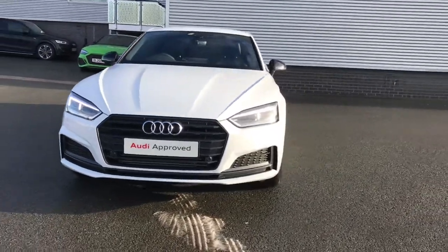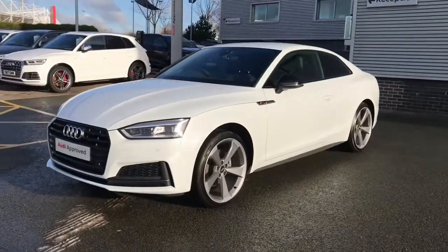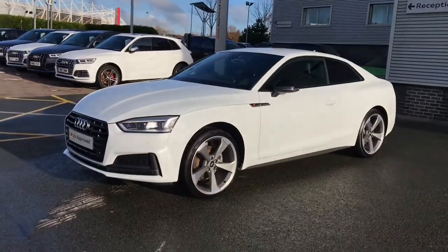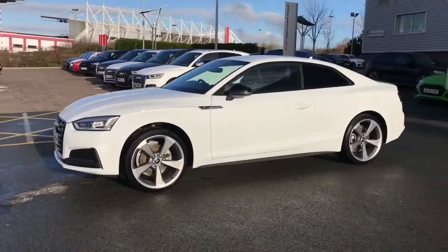Hello and welcome to Stoke Audi. Here we have an approved used Audi A5 Coupe Black Edition. This is the 35 TFSI 150 PS engine with the Estronic gearbox, finished in glacial white.